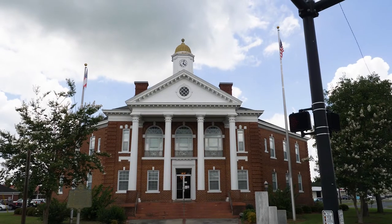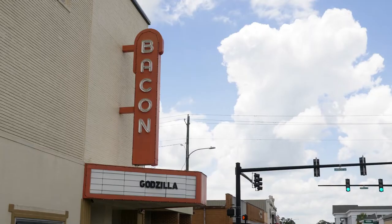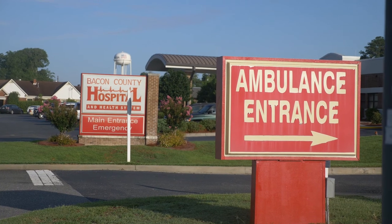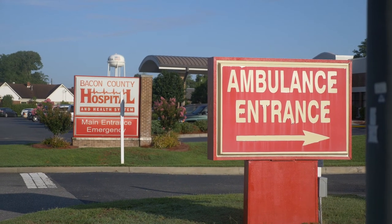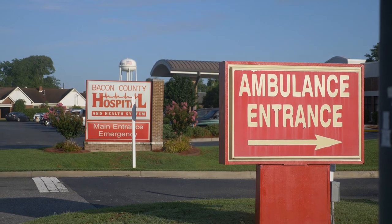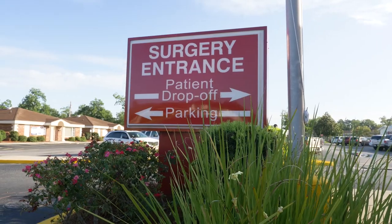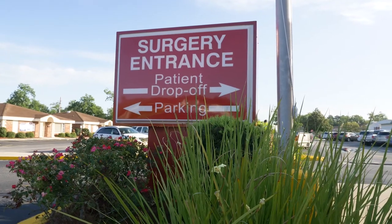What we found was that the need was an access need. There is no access to primary or convenient care after the hours of 5 p.m. and on weekends. What we had was a large mis-utilization of our emergency department. Within one year, when we looked at all of the encounters, 90 percent of all encounters could have been seen in a more appropriate setting.